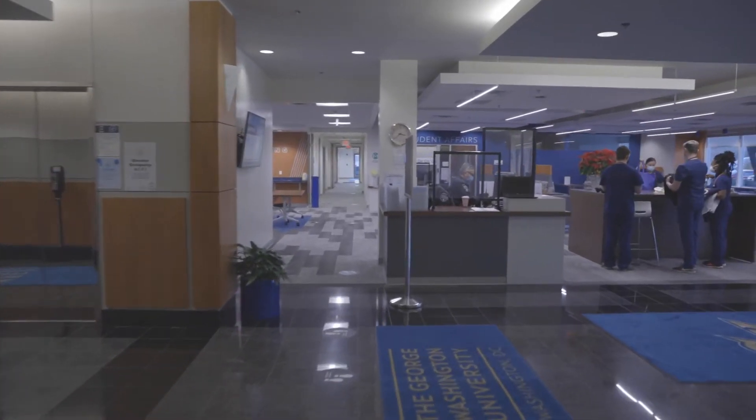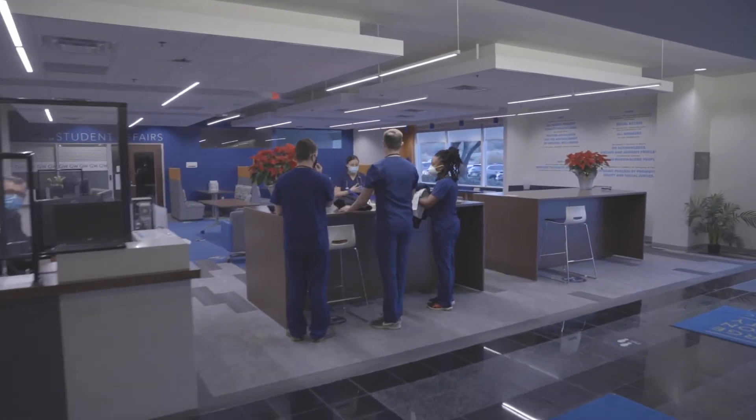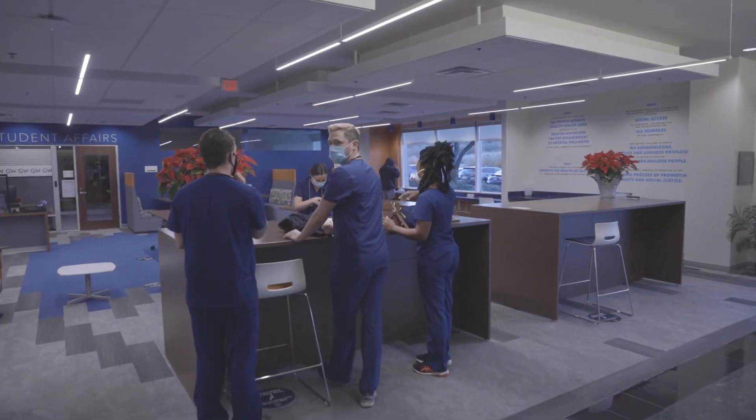I chose GW School of Nursing because I wanted to be near the DMV area. DC is a fast-paced city and I eventually would like to get into the political spectrum of healthcare.